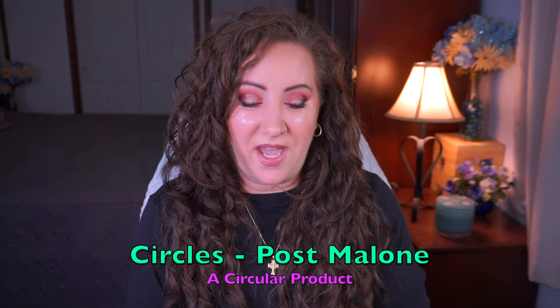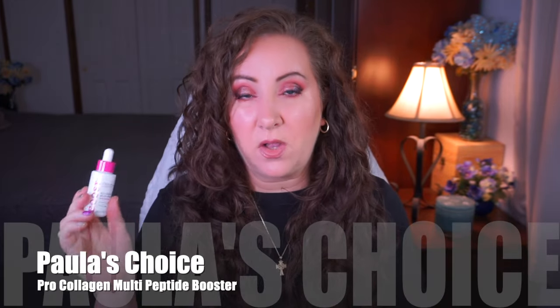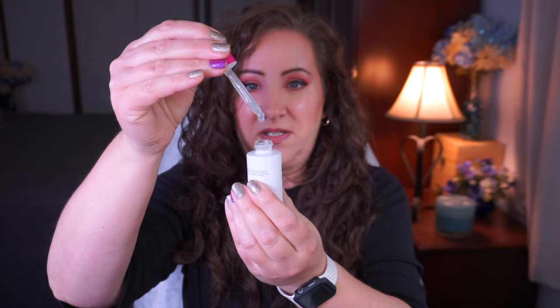For the song Circles — a circular product, which makes sense — I chose a serum, and it's very circular here. This is the Paula's Choice Pro Collagen Multi-Peptide Booster, and my goal is going to be to finish this one. It is a really nice serum — incredibly thick, but you only need one or two drops and that will cover your whole face, down your neck, everything. My goal is hopefully to get this done in the next few months.